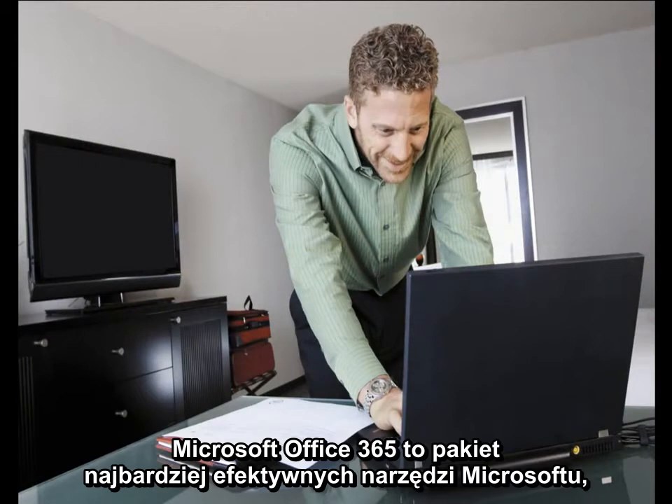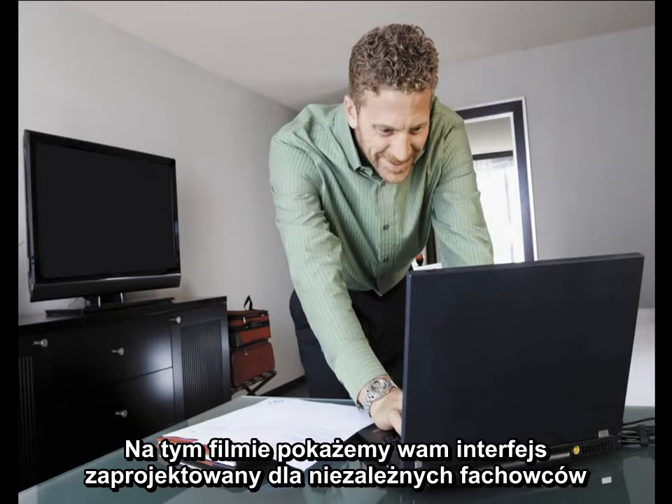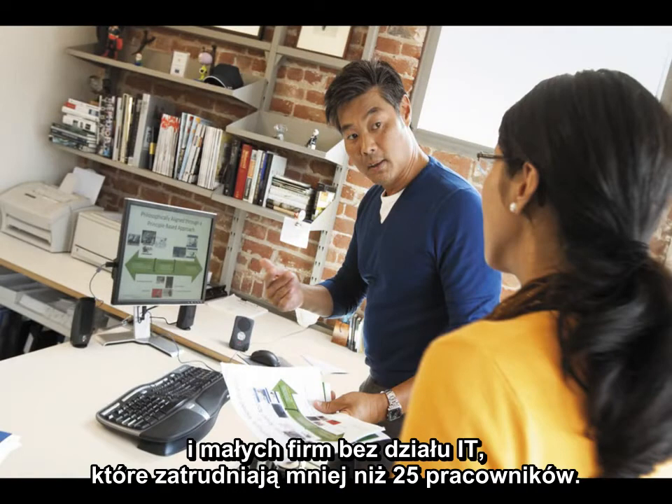Microsoft Office 365 brings together the best Microsoft productivity tools delivered as an always up-to-date service for organizations of all sizes. In this video, we'll show you the experience we designed for independent professionals and small businesses with no IT staff and fewer than 25 users.